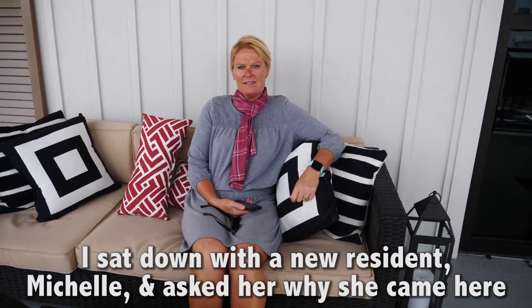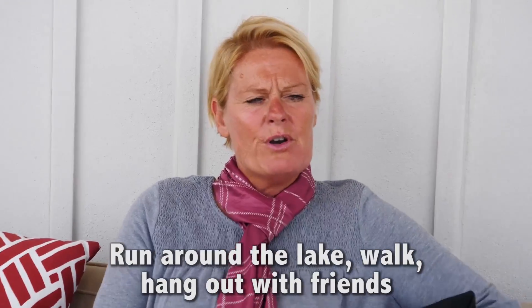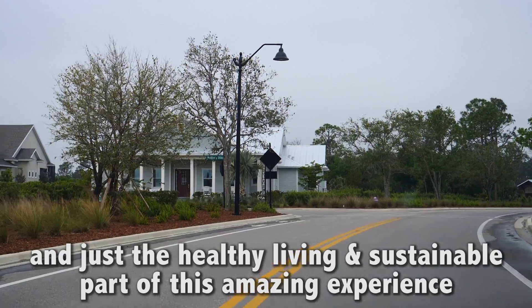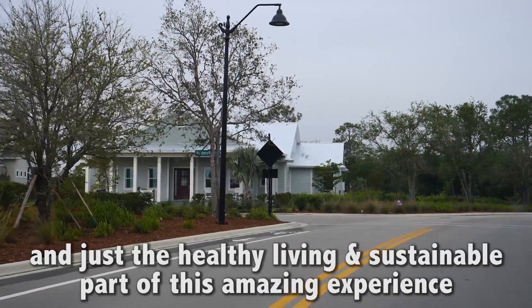I sat down with new resident Michelle and asked her why she came here. She said: to come here early morning, which she does now — run around the lake, walk, hang out with friends, and just the whole environment, which is peaceful and tranquil, and just the healthy living and sustainable part of this amazing experience.